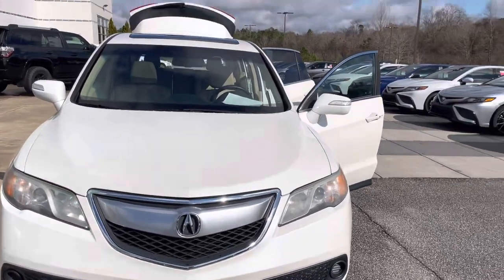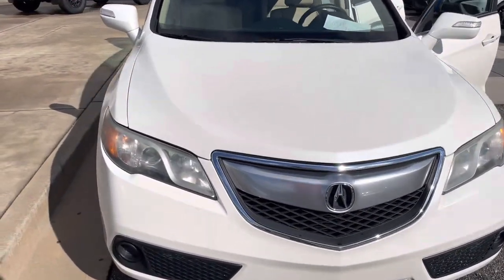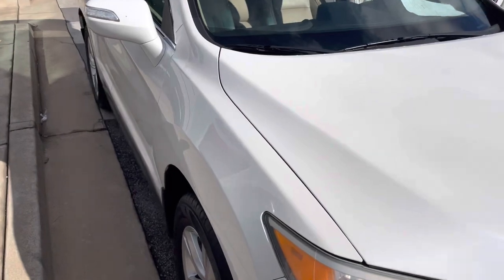Hey there, Tim Jump here at Hayward Allen Toyota. Just wanted to thank you for your interest in our 2015 Acura RDX we got here. This one here is 85,000 miles in great shape — very clean car.